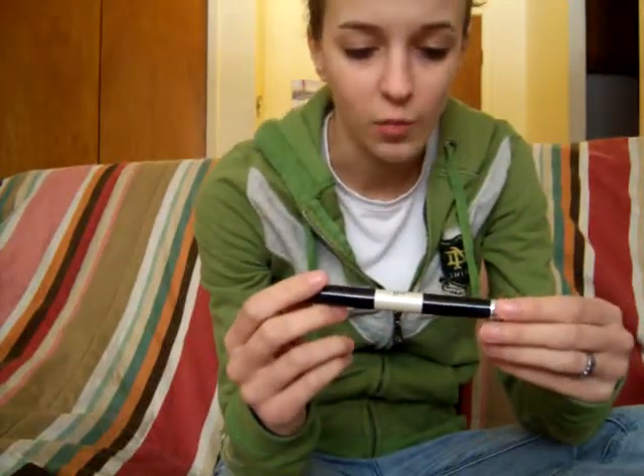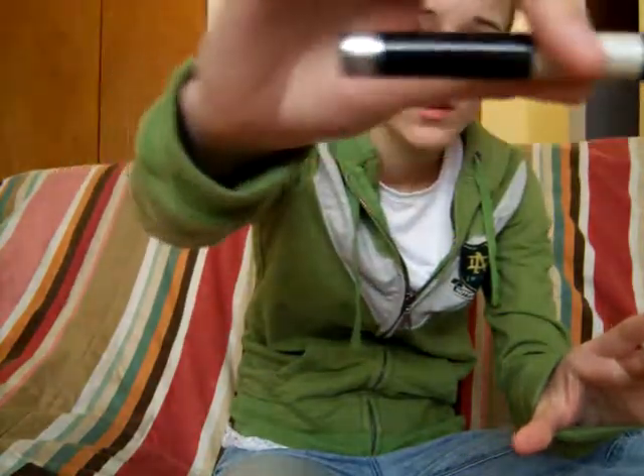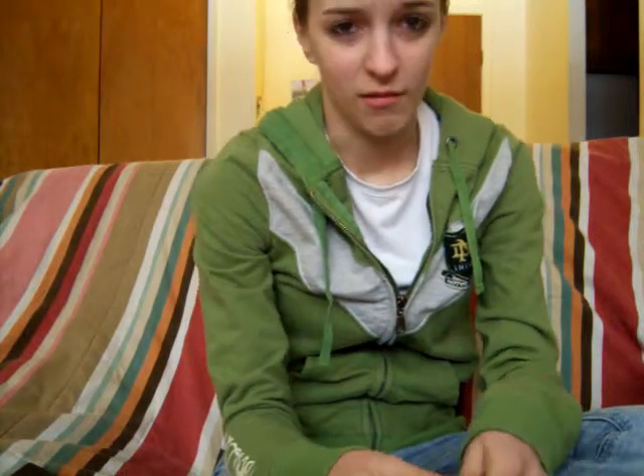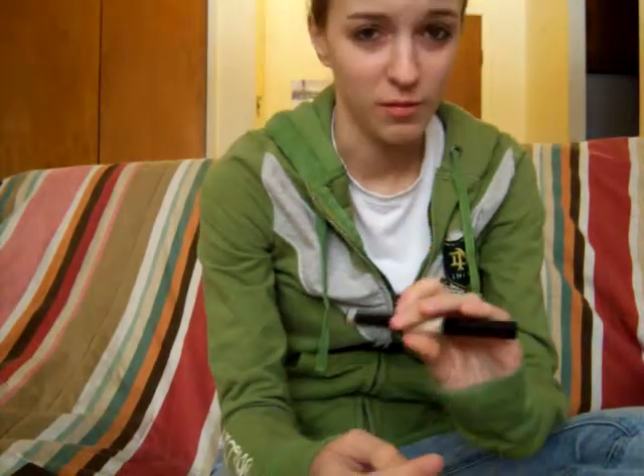Next is the e.l.f. regular and waterproof mascara duo. I did a little experiment with it today — I put one on each side. I put the regular on this side and the waterproof on this side, then went in the shower. The regular came off, but the waterproof side had a lot left on it, so it was pretty good. I found that the first couple tries it went on chunky at first, but then it went on smooth after.